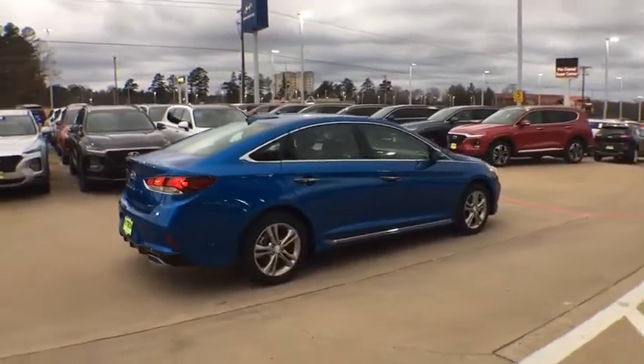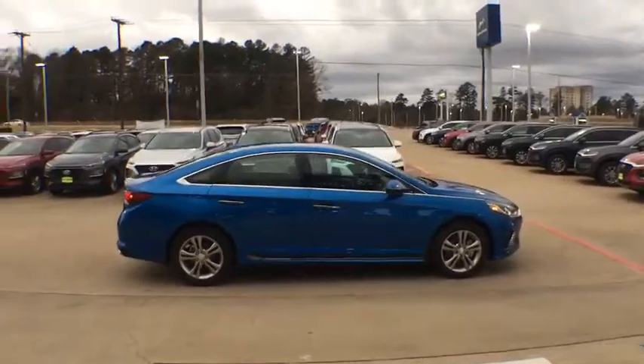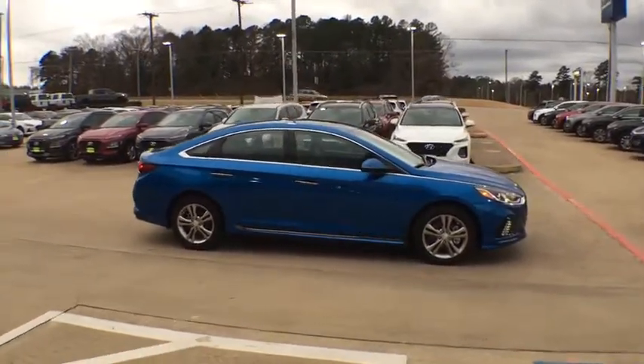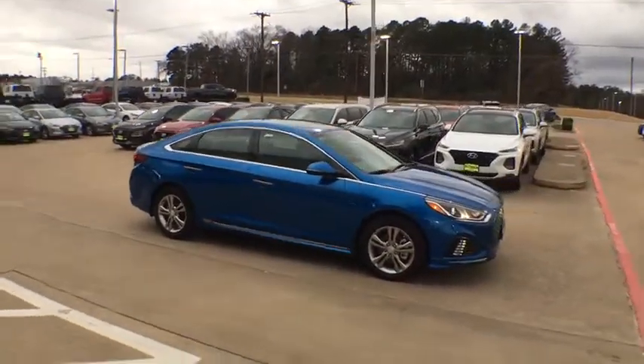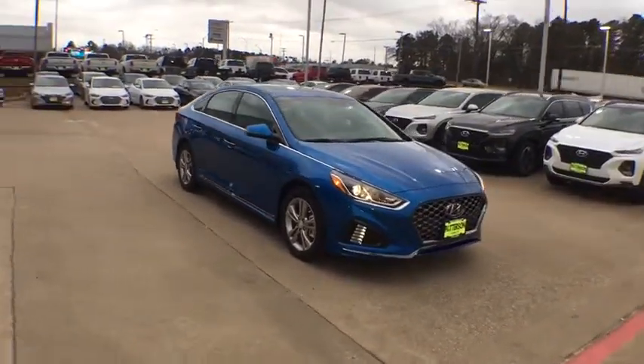Keyless entry, backup camera, leather-wrapped steering wheel, power steering, driver lumbar, adjustable steering wheel, cruise control, keyless start, four-wheel disc brakes, ABS four-wheel, aluminum wheels, AM-FM stereo radio.